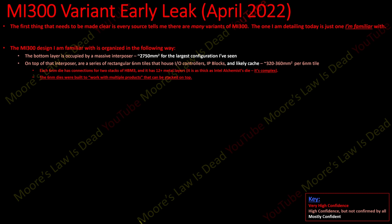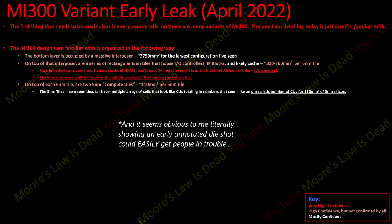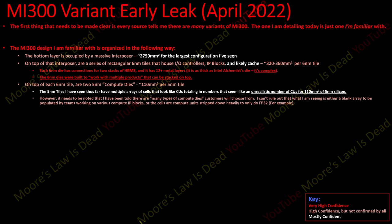The 6nm dies were built to work with multiple products that can be stacked on top. On top of each 6nm tile — at least in this variant — are two 5nm compute tiles, around 110mm² per 5nm tile, though I think there's room for slightly bigger ones. They're called compute tiles, with references to graphics tiles and all different types. The 5nm tiles I've seen have multiple arrays of cells that look like compute units — I won't say how many because I don't know if they're placeholders.